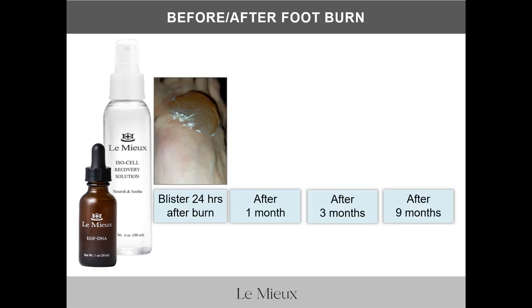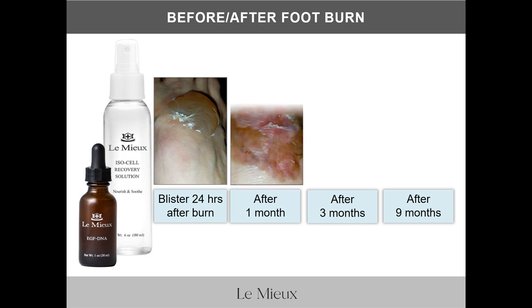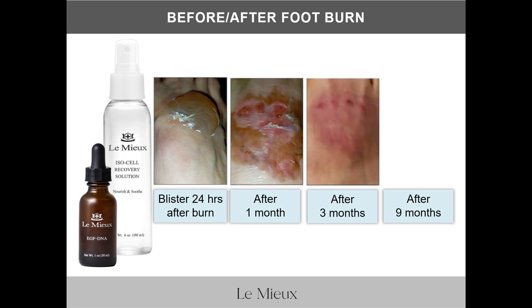Here are images after a burn from boiling water spilled on a foot. You can see the large blister from about 24 hours after the burn, and then the progression after about one month, three months, and nine months.